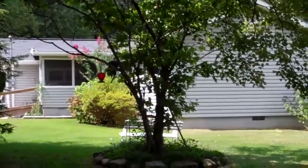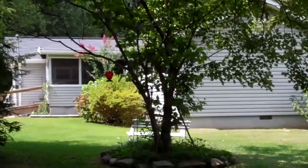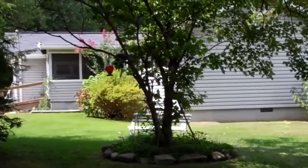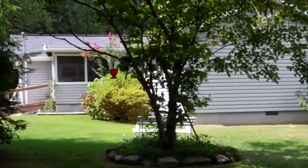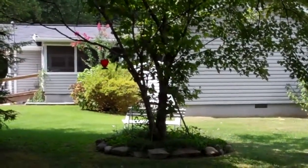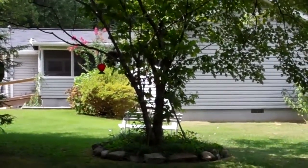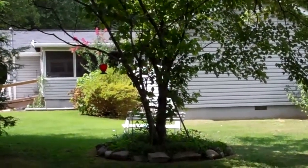Good afternoon, this is Ricky Haynes with RE-MAX Properties. Thank you for visiting. I am standing here in front of one of my new listings located at 11652 Walker Road. I'm going to give you a quick video tour of the outside features of the home, and at the end of the video I'm going to give you a website so you can go check out pictures of the inside.